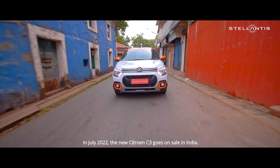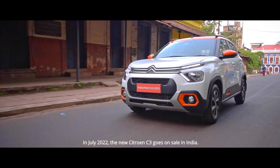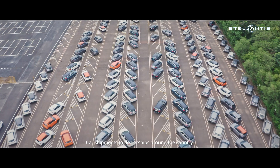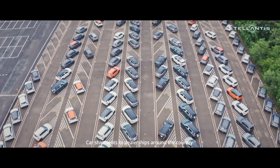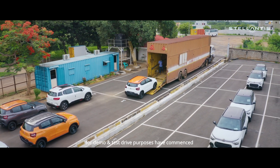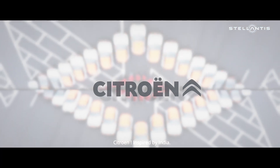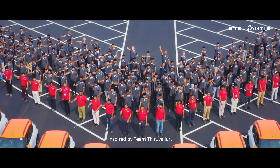In July 2022, the new Citroen C3 goes on sale in India. Car shipments to dealerships around the country for demo and test drive purposes have commenced. Citroen — inspired by India, inspired by Team Thiruvallur.